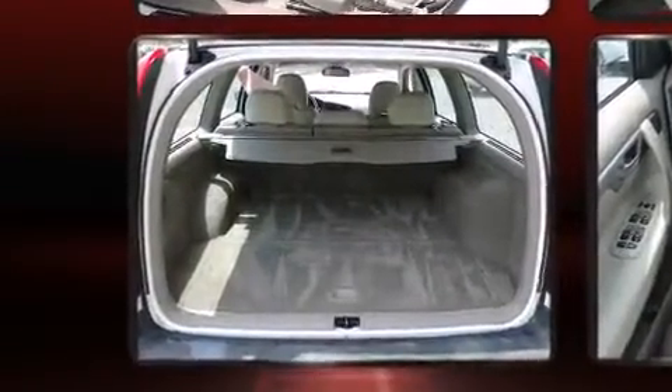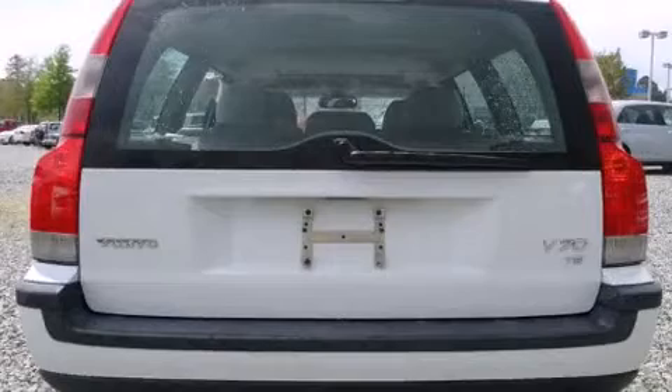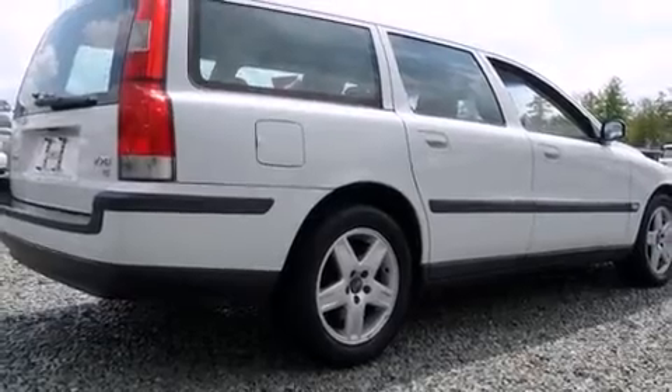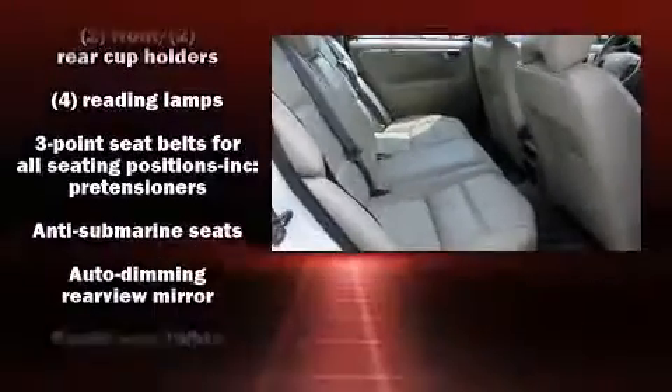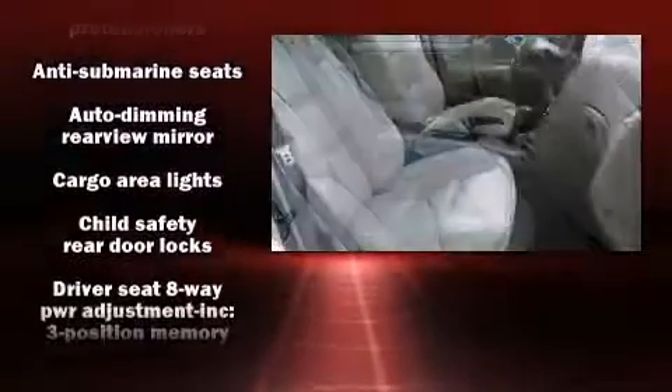Top features include a split folding rear seat, variably intermittent wipers, power front seats, a built-in garage door transmitter, a trip computer, and seat memory. Storage solutions are integrated throughout the interior, demonstrating thoughtful attention to detail.